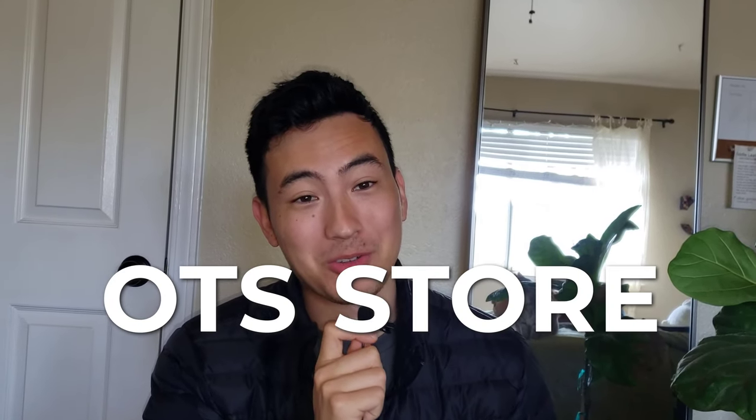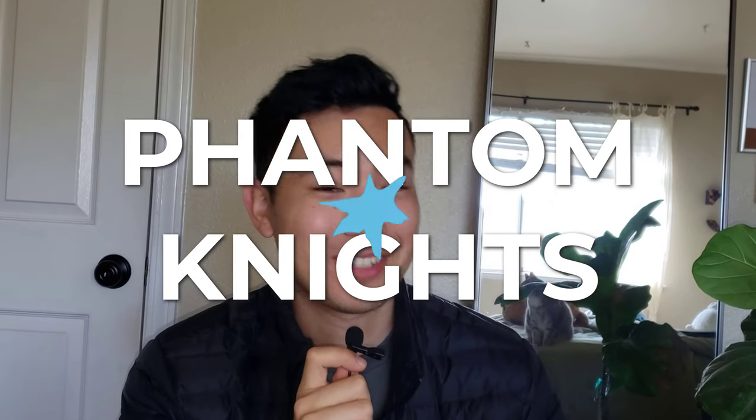I got first place at my local OTS store tournament using Phantom Knights. Hey guys, it's me, Cam, and in this video we're going to be talking about how I got first place during the recent tournament and go over the matches that happened.